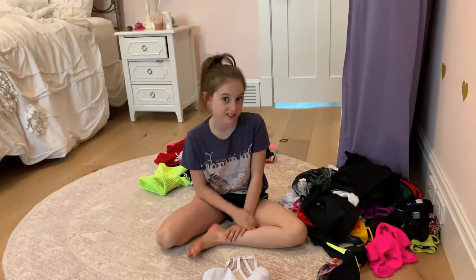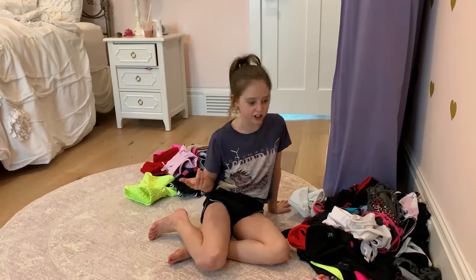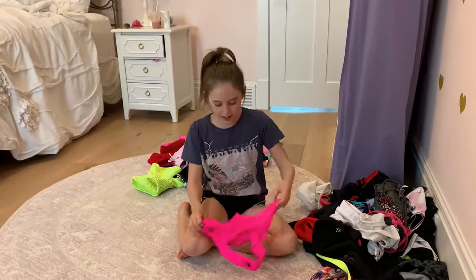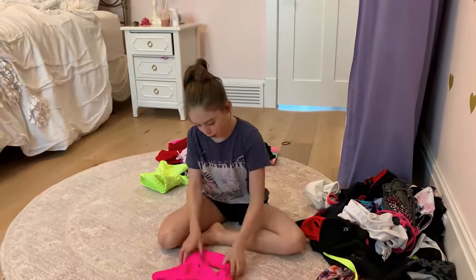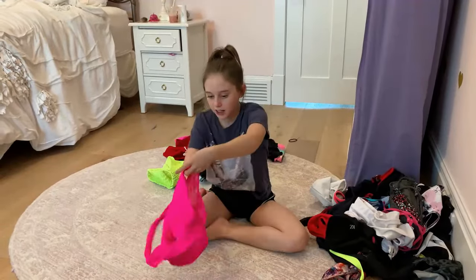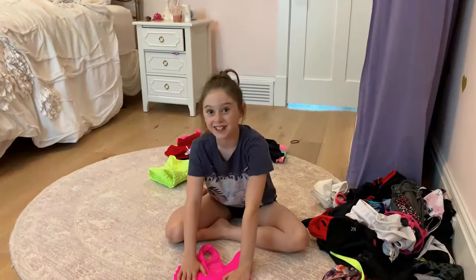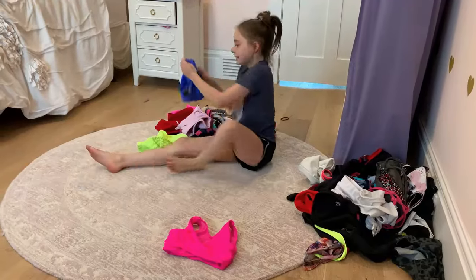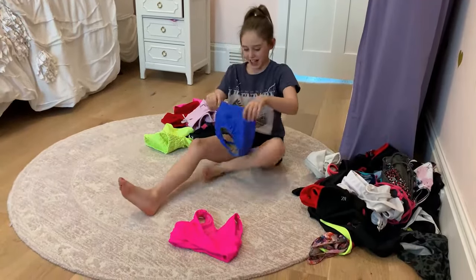If I was going to a jazz class or an audition or something, I would for sure wear this Five Dancewear top because it is like one of my favorite tops. I keep asking my mom to buy me more because I just love this style, and the back is really cute mesh. I actually wore this for my Dance Wars dance-off — go check that out.